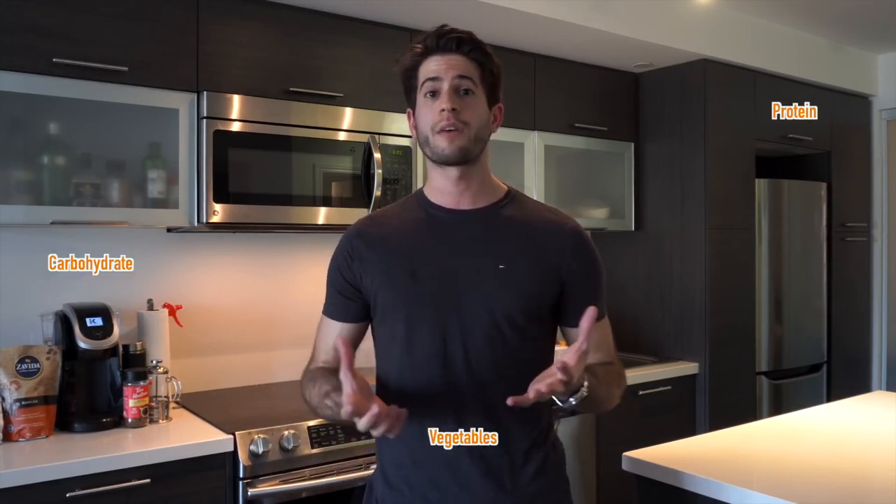They contain a meat, a carbohydrate, and a lot of vegetables. That way I always feel like I'm eating a balanced meal and I can vary the types of meals that I'm having. But anyway, without further ado, let's jump to the kitchen and let's get cooking.